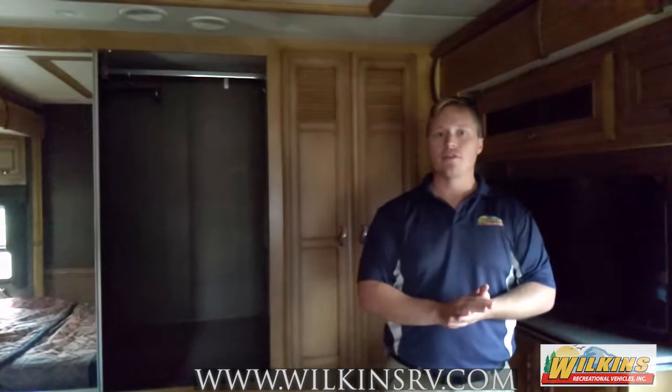This camper's got about 48,000 miles on it. It's a 2013 Ventana 3434. If you have questions on this camper or any of the other campers at Wilkins RV, feel free to reach out to us at sales@wilkinsrv.com or just give us a call to set up an appointment.